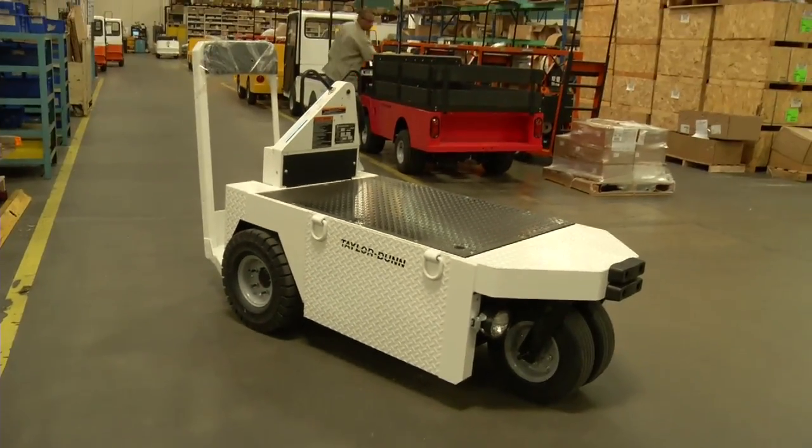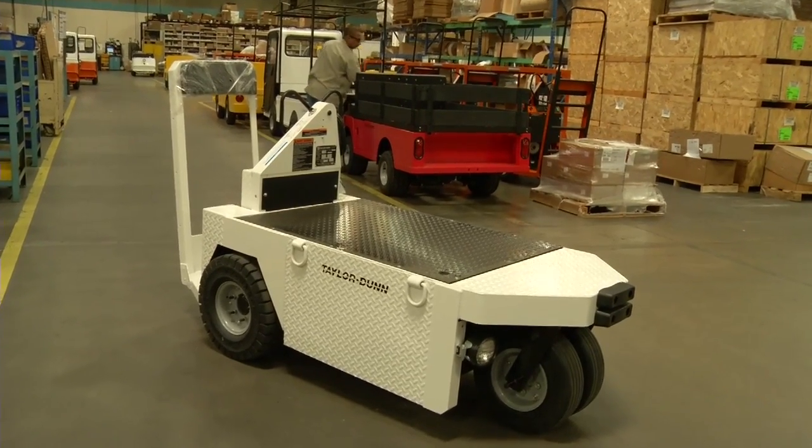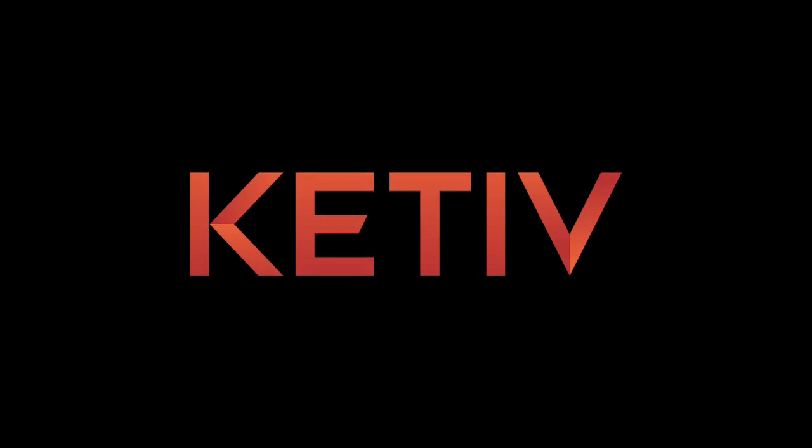We're able to design a vehicle, document it, get it into our production system, and ship it. Autodesk Inventor is an integral tool in our business.